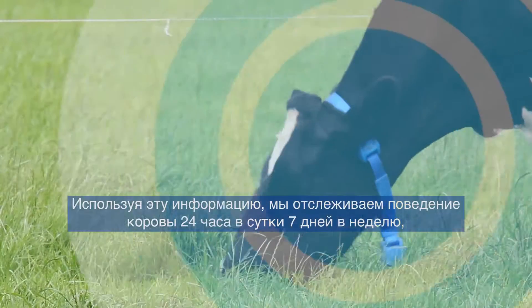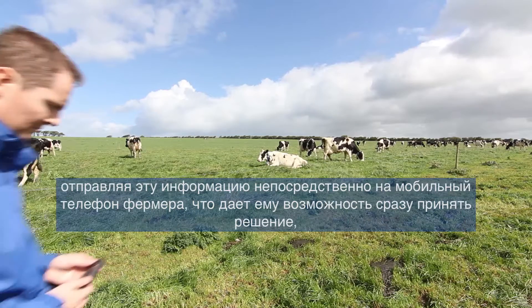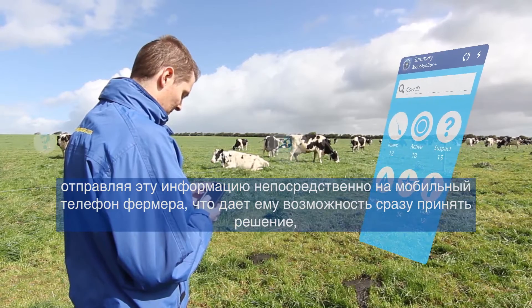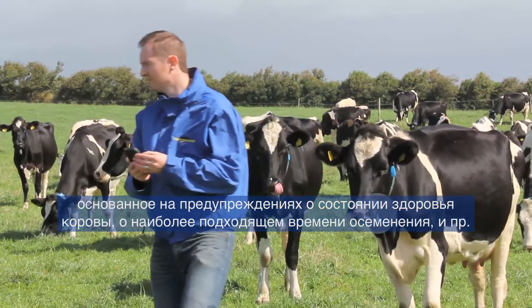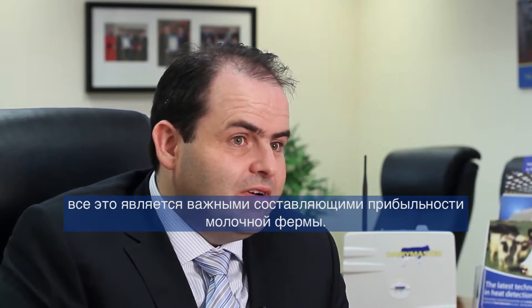Using this information we can monitor 24-7 what the cow is doing and we can present this information right on a mobile phone to the farmer. He can make decisions based on that, such as looking for health alerts, looking to know when is the right time to breed cows — and these are hugely critical things on modern farms.